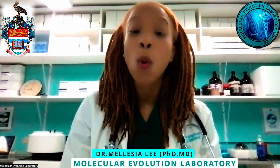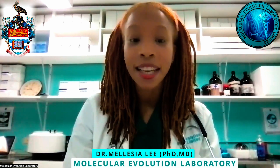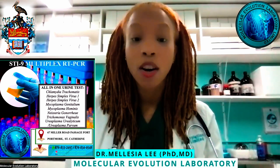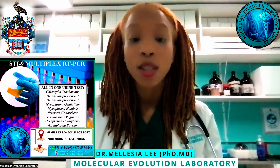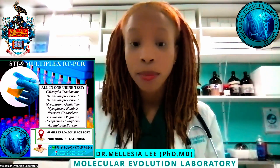Since we've launched, we've been doing quite a bit of molecular diagnostic tests. To our surprise, our most famous is the STI-9. The STI-9 is where we use PCR, or polymerase chain reaction, to identify various gene products of different sexually transmitted infections. We highly recommend this test to a lot of people.